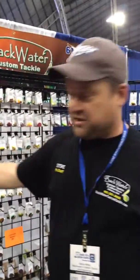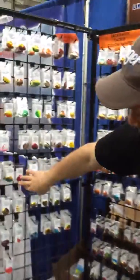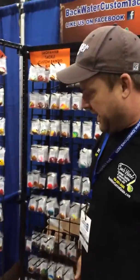We've got some new colors for this year over here. If you're familiar with the site, you're going to see a lot of new colors here. And these are all from our customers who've been fishing around the country and giving feedback, so now we're providing all those.